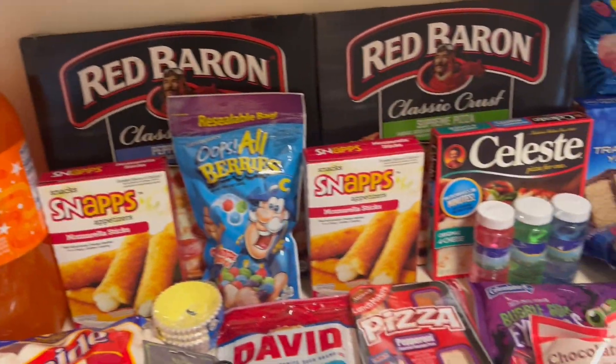Hey everyone, welcome back to my channel, it's Desiree and I'm back with another video. This is another Dollar Tree haul — I spent $137, so let me show you what I picked up. Here is the overview.